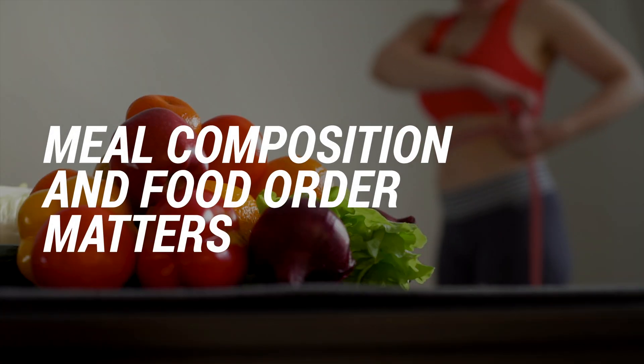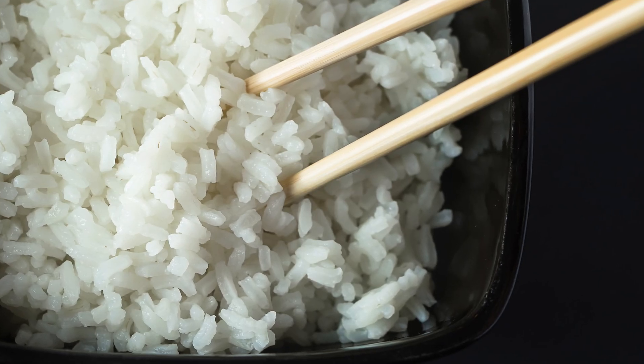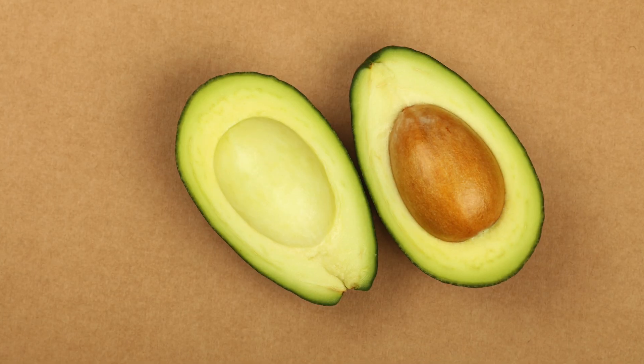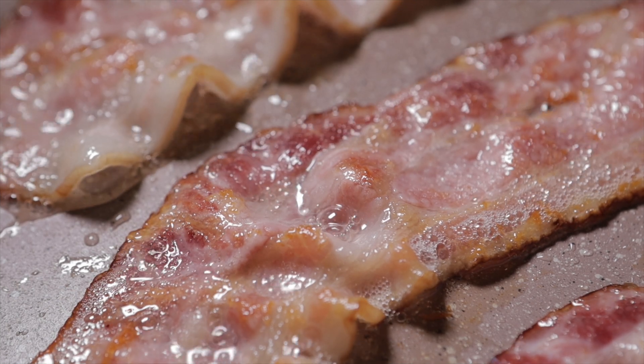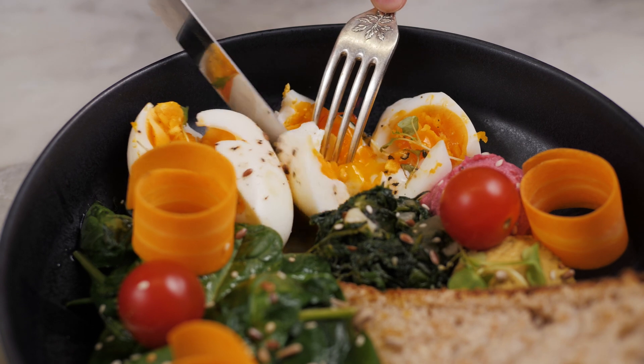Lesson number two: meal order and meal composition matters quite a bit for how much something spikes your blood sugar. I discovered that I could actually change how much a food affected me by changing what else I ate it with and when I ate it. If I had a big bowl of rice with nothing else, it would spike my blood sugar like crazy because it's all carbs. But if I had that rice with some avocado, some meat, maybe some other fat — getting a good amount of fat and protein with it — there would be very little impact. Simply by diversifying what I was eating, I got much less of a blood sugar impact from that meal.